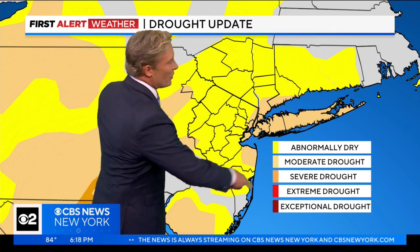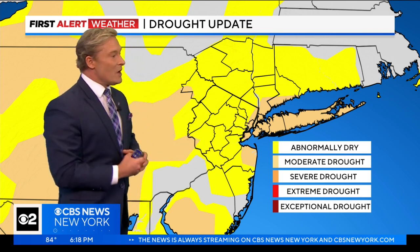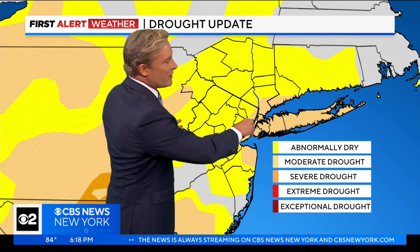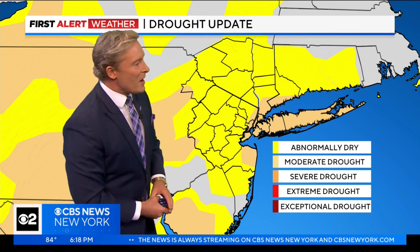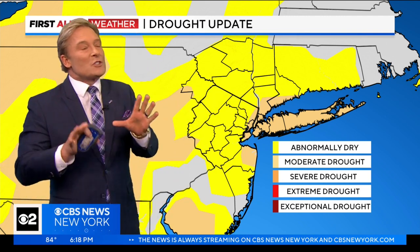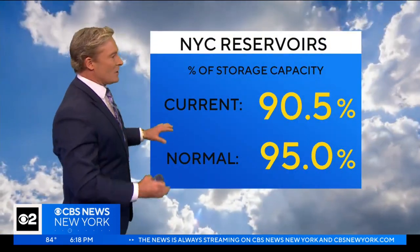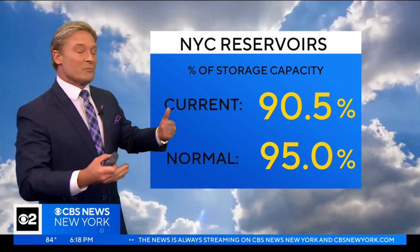Consequently, all five boroughs of New York City and a bunch of other spots have been bumped up to a moderate drought situation. That includes all of Long Island, shoreline areas of Westchester, Fairfield County, a little sliver of Bergen County, and portions of Monmouth County. Everything else shaded in yellow is just abnormally dry. The reservoirs are doing surprisingly well — they're below where they should be but it's not dramatic. They should be at 95 percent; they're at 90.5, so 4.5 percent below where they should be.